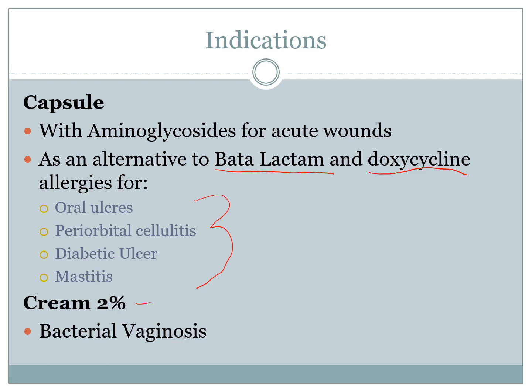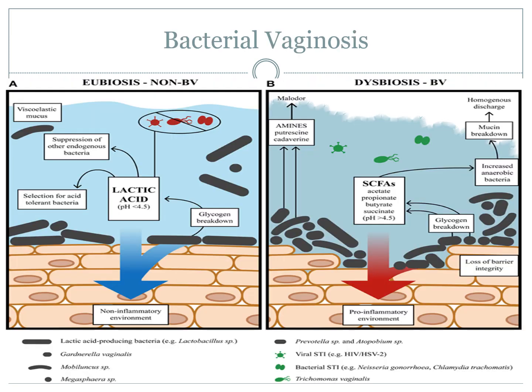Bacterial vaginosis is a condition that's been argued back and forth whether or not it's a sexually transmitted infection. Most of the jury is sitting on the fence that it is not an STI. However, sexual activity is a good way to spread it.